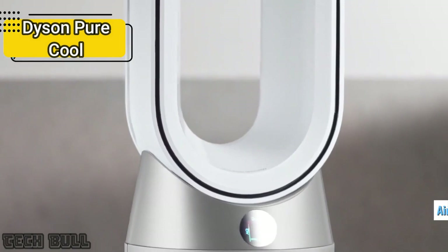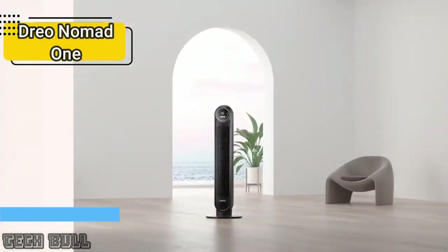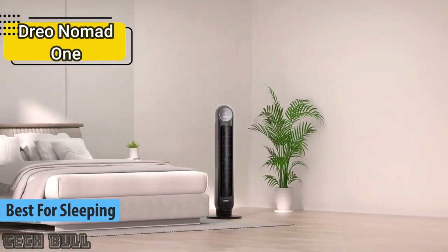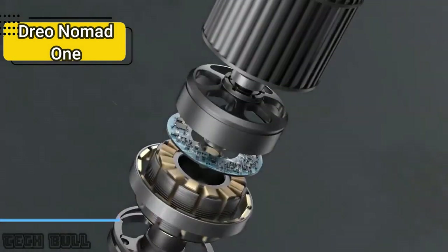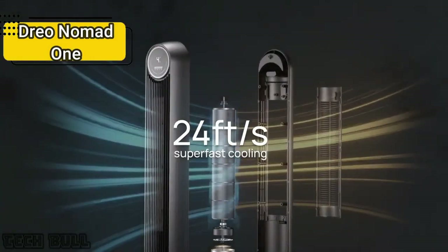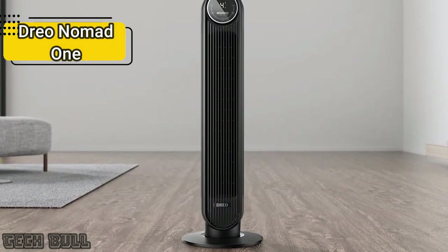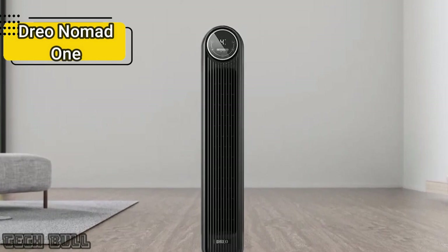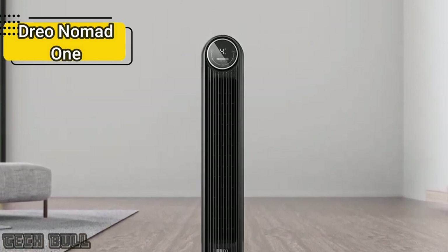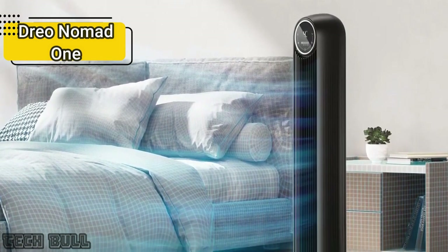If you can afford this beast, we say go for it. The next product on our list is the best tower fan for sleeping available on the market in 2023. The Dreo Nomad 1 tower fan cools the area around you just the way you want it — a compact model that packs powerful performance. Built to fit almost anywhere at 36 inches, it features an all-in-one airflow system combining air-accelerating blades and a compressor motor, delivering cooling air up to 24 feet per second.